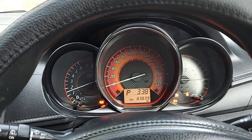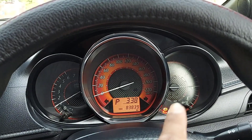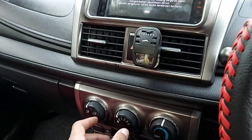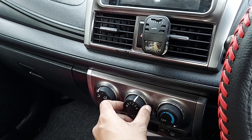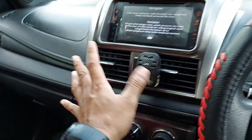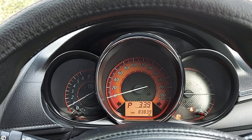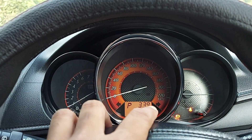Begitu kita starter, semuanya harusnya mati. Yang belum mati hanya seatbelt dan handrem karena memang belum dipakai. Kita nyalakan AC-nya — speed 2, 3, 4 — dingin sekali. Tidak ada PR ya mobil ini. Untuk KM-nya sudah jalan 83.839 kilometer.